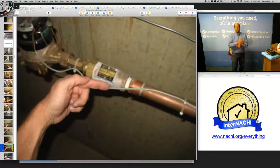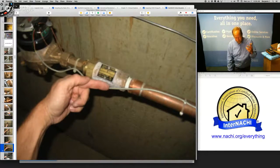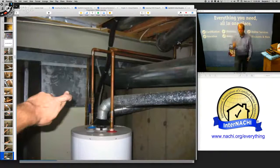Now you hook up a hot water tank — water expands. Where is that expansion going to go if there's a check valve? You need a pressure relief valve or an expansion tank to relieve that pressure. So when I see a check valve, I want to see an expansion tank, properly installed as well.